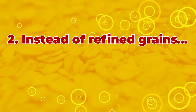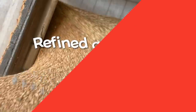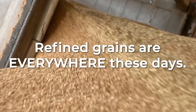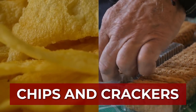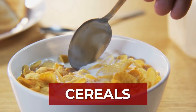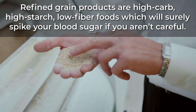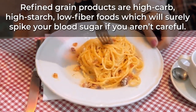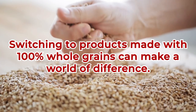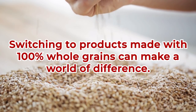Number 2: Instead of refined grains, eat more whole grains. Refined grains are everywhere these days — found in white bread, chips and crackers, bagels, pasta, and most cereals. Refined grain products are high-carb, high-starch, low-fiber foods, which will surely spike your blood sugar if you aren't careful. But simply switching to products made with 100% whole grains can make a world of difference.